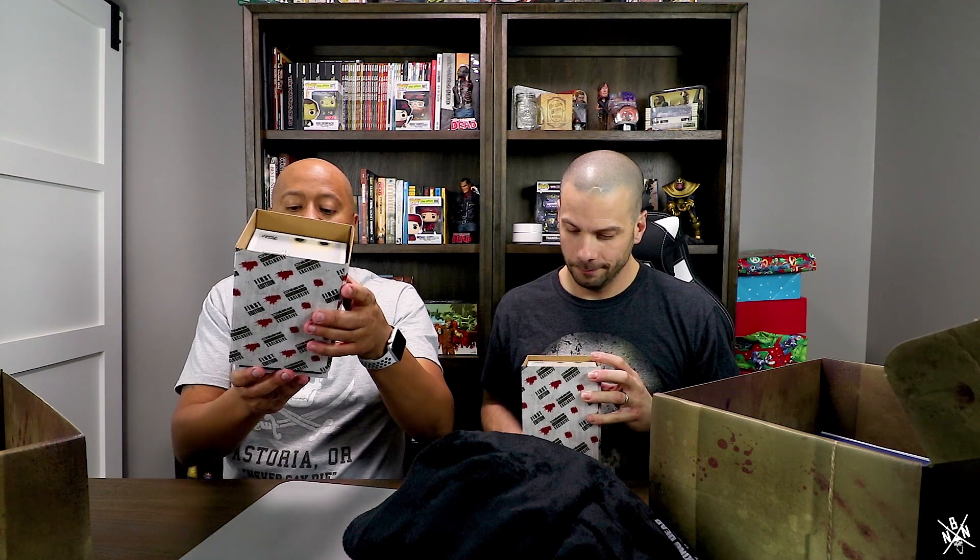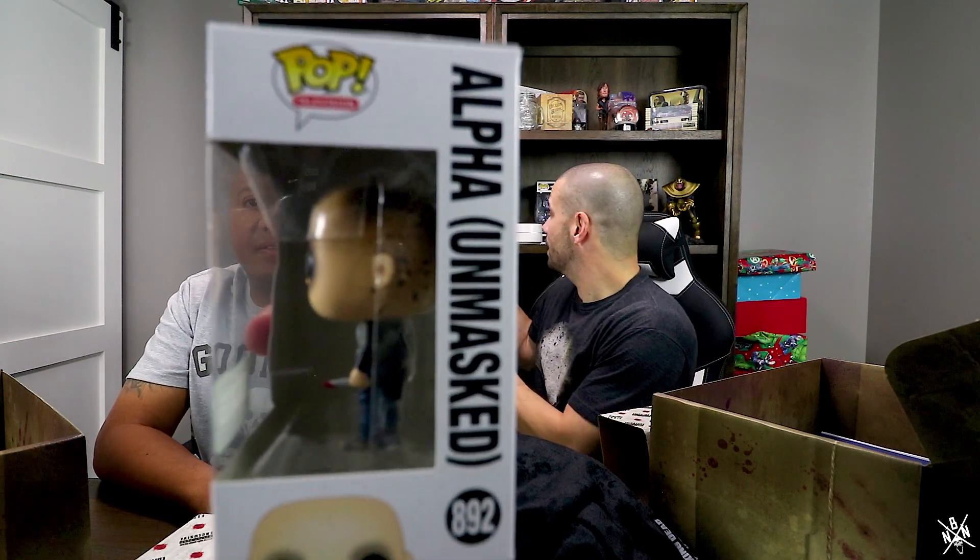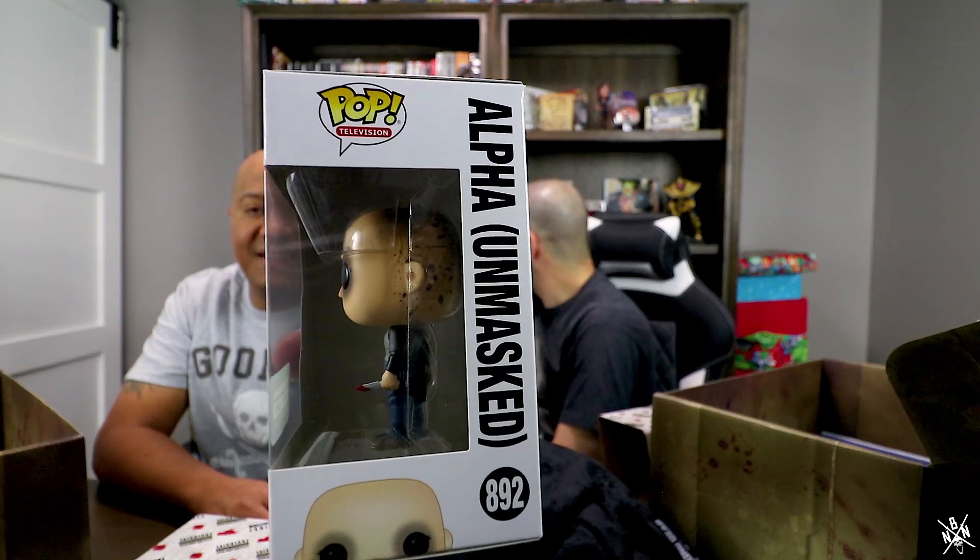Now the thing that we were spoiled on — ready for the pop? One, two, three — Alpha unmasked! That is pretty sweet. Oh, look at the back of her head. That's awesome — that's gonna go right next to my Michael Scott. That's a cool side view too. That was what we were spoiled on because they emailed it to us.